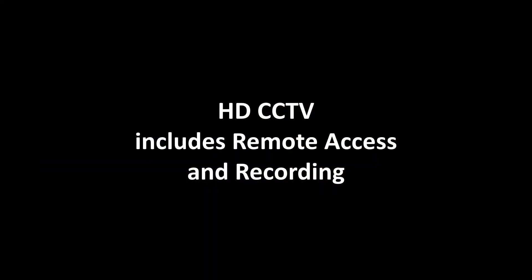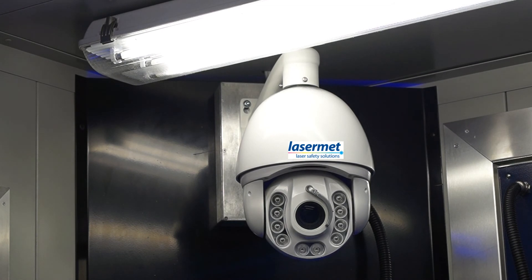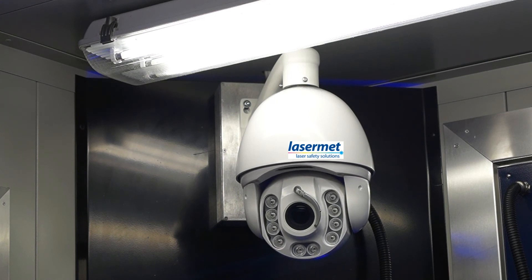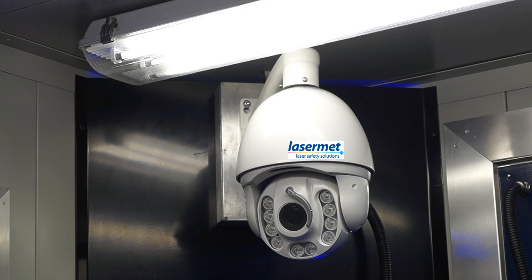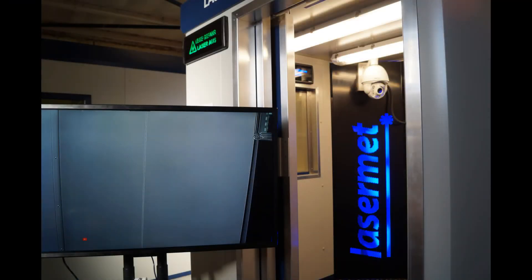Lasermet provides a high definition closed circuit TV system that enables users to monitor the laser work within the cabin in great detail. The output from the camera can be sent to a remote external monitor or TV screen, usually mounted on a wall close to the cabin. A DVR is included to record the laser process and play back any incidents.